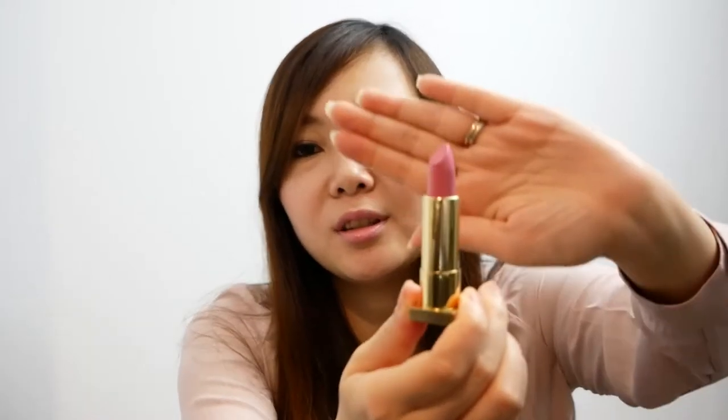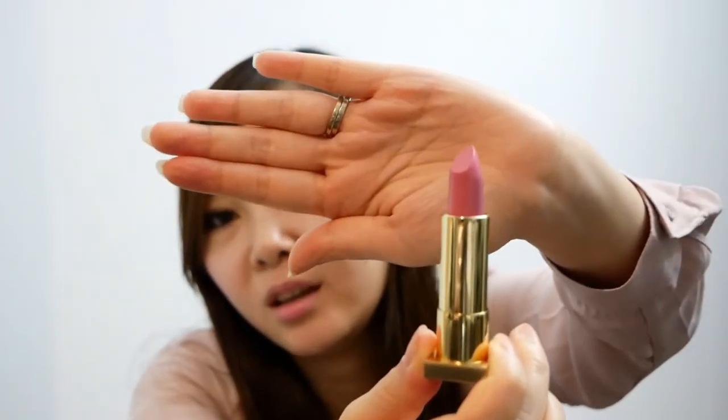Also for $14.99, I got one expert lip color in the shade Aria Belle. The packaging is just very, very beautiful — it's got this magnetic closure and it looks very high-end. I'll just show you the shade Aria Belle, which is a beautiful pink color.